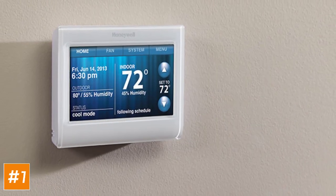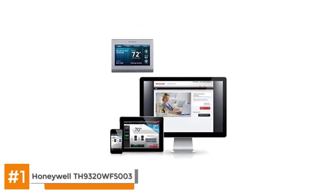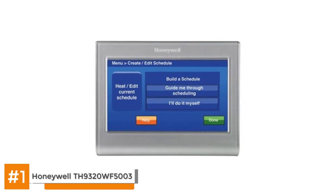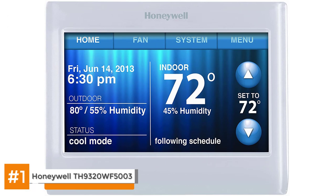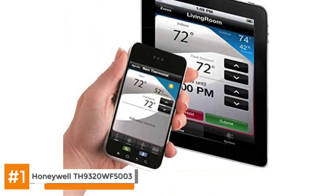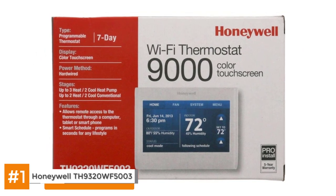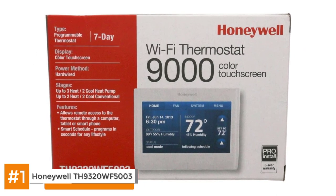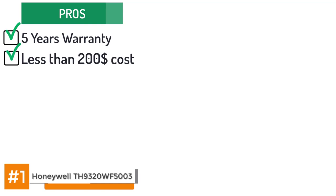Finally, we have the Honeywell TH9320WF5003. If you are looking for an impressive package of terrific features at an affordable price, the Honeywell TH9320WF5003 Wi-Fi 9000 should be right up your alley. Indoor climates become fully customisable when you hook your HVAC system up to this ingeniously designed smart thermostat, which can smoothly integrate with all types of heat pumps. Wireless internet access and programming are available through the Total Connect Comfort app, which complements the multi-faceted touchscreen. Its pros include: it comes with a 5-year warranty and is priced at less than $200, below many similar models.